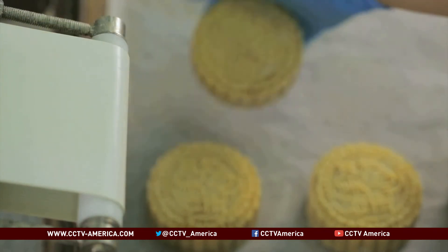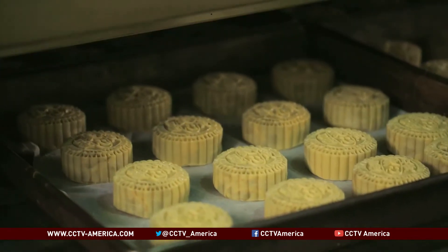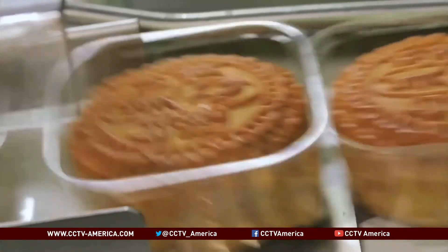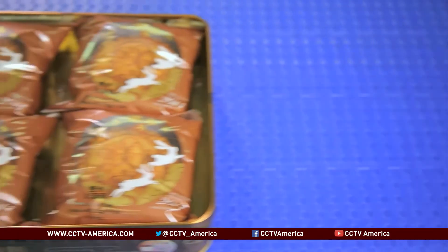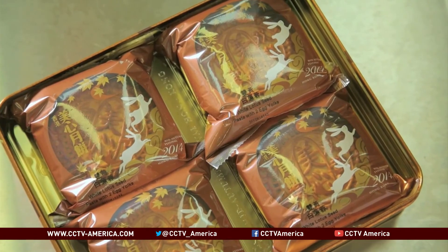As for the mooncake itself, it is truly divine to be a giver of this delicacy. But should one partake more than can be chewed, be reminded that while the packaging has been reduced, its caloric content continues to pack just as much of a punch. Kathy Yang, CCTV Hong Kong.